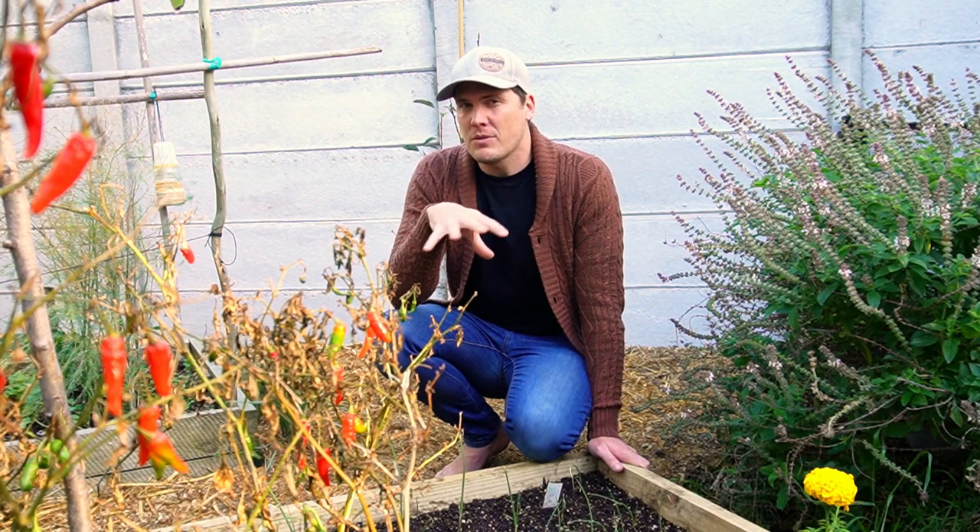Take all of this with a pinch of salt, because what works for me in my climate might not work for you. That's why I'm giving you multiple options.